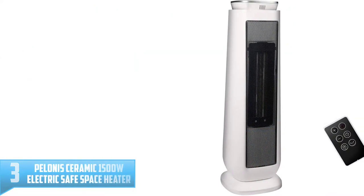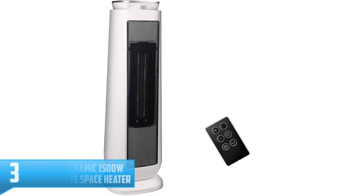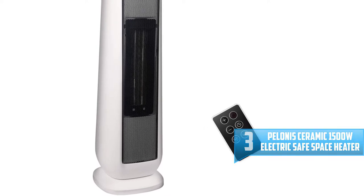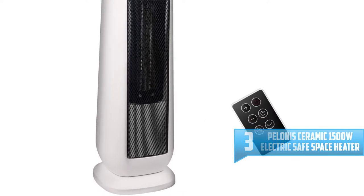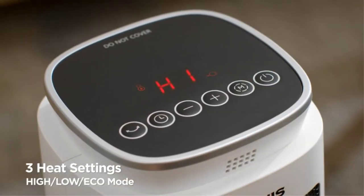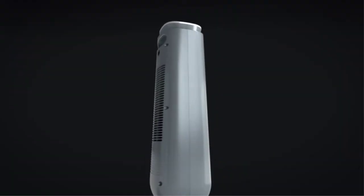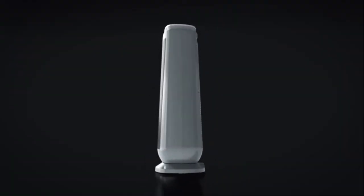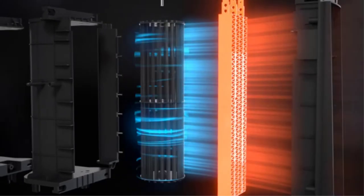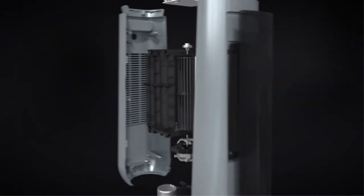Number 3: Polonis Ceramic 1500W Electric Safe Space Heater. This ceramic space heater warms the air by creating a mild heat current and heating fast using ceramic heating technology, which is suitable for doing away with cold instantly. This heater can be carried easily by the handle and one can use a remote controller to operate it. Its performance is perfect with a maximum power of 1500W and two heat settings. Its compact design and small dimensions allow for easy storage.